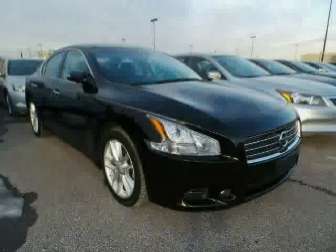The low, low mileage of 44,258 miles makes this Maxima an easy choice for you.